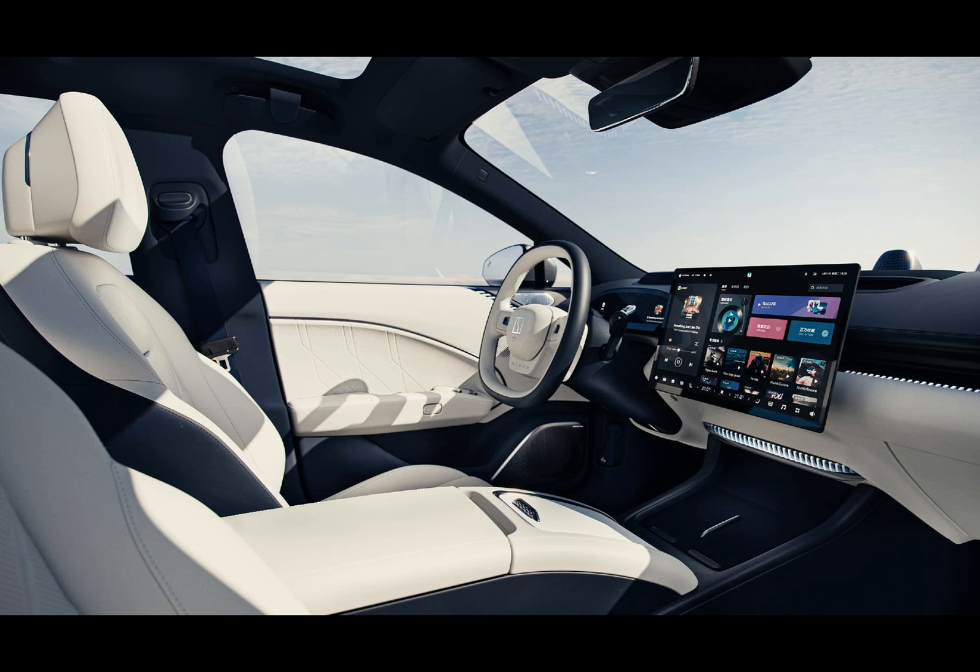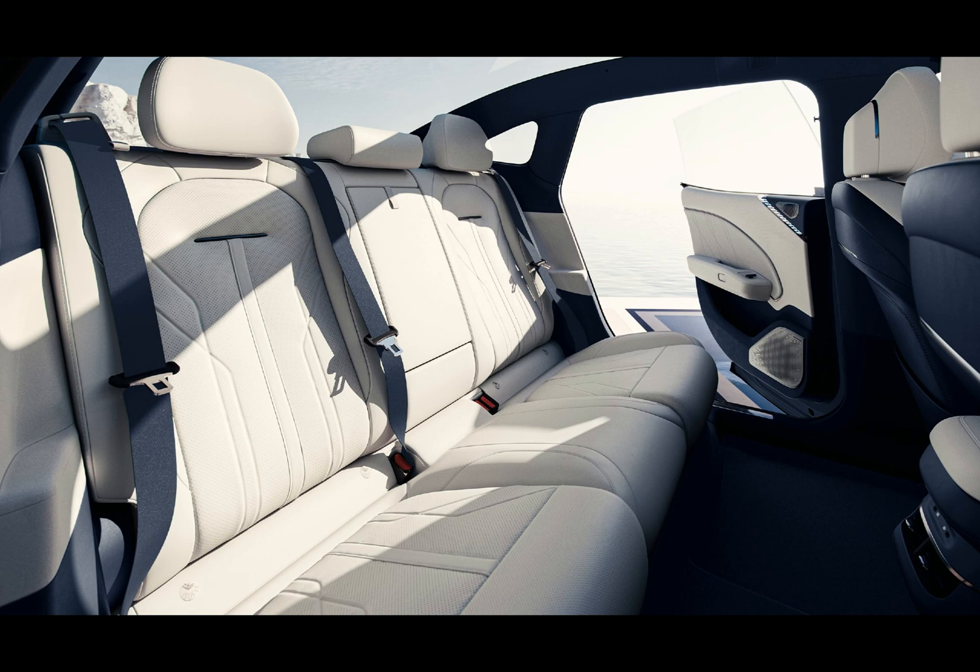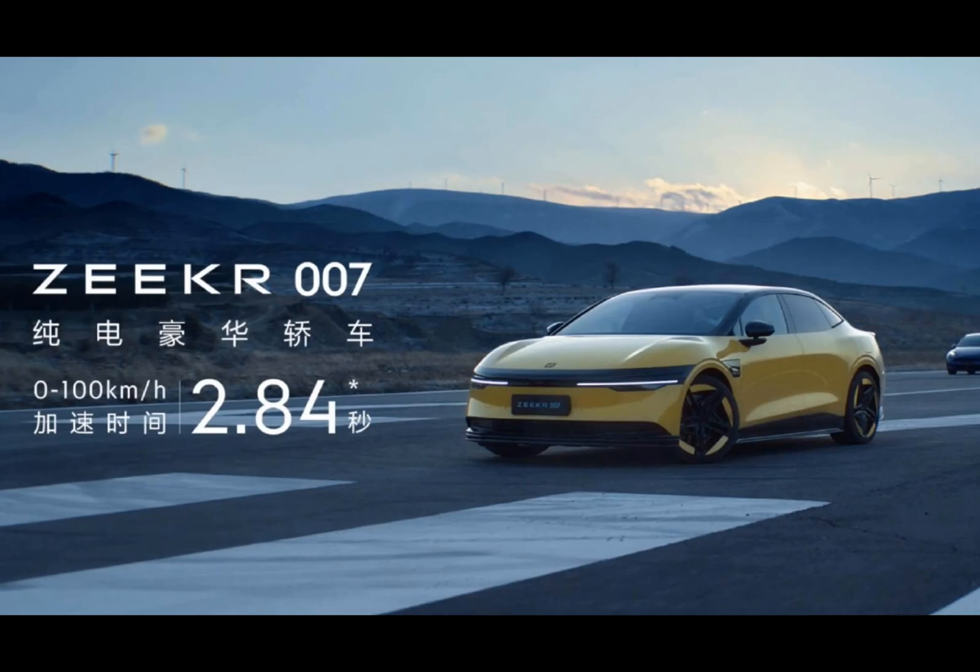Behind the wheel lies an LCD instrument panel and a 35.5-inch air hood, enhancing the driving experience. Additionally, a 7.1.4 acoustic system with 21 speakers ensures a rich audio experience.